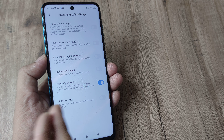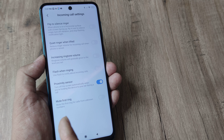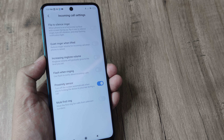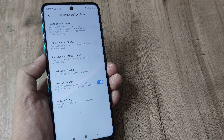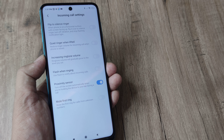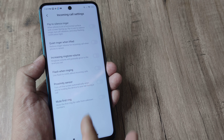In here, one of the options is the Proximity Sensor. If you read it carefully, it clearly states: turn off the screen automatically when you are holding the device to your ear during a call. The word 'proximity' means closeness — so what the sensor does is, as soon as it senses something coming close, it turns the screen off.